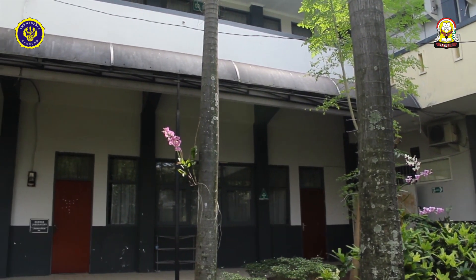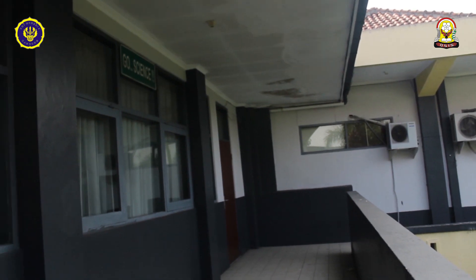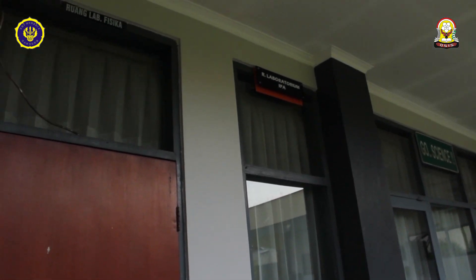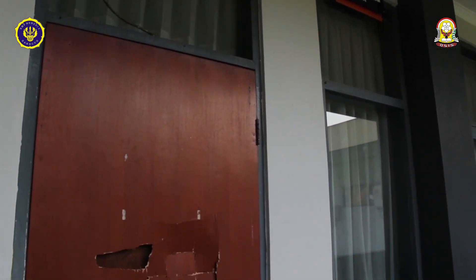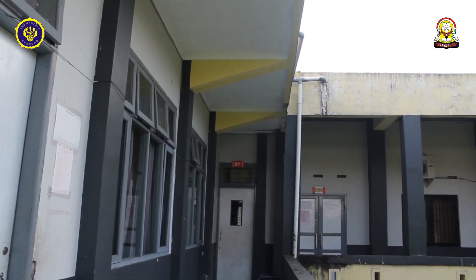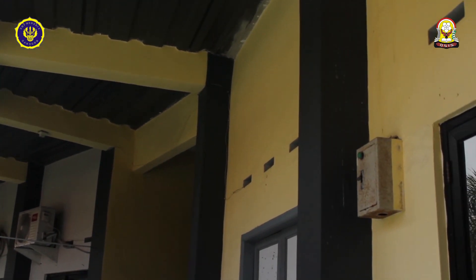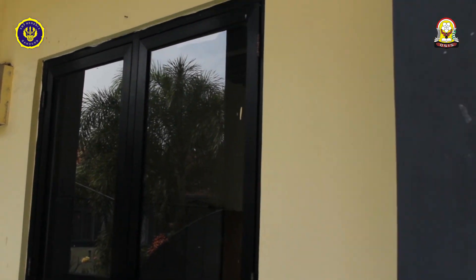Di Taman Sang Kuryang ada Green House. Terus di lantai 1 dan 2 ada lab. Terus di lantai 2 juga ada Ruang Prakarya dan Ruang Angklung.